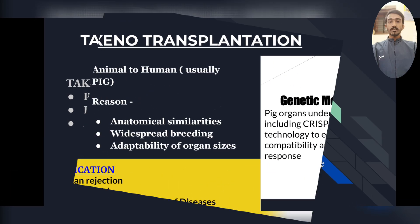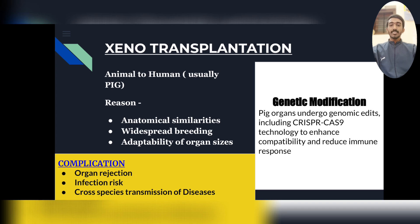Recently there was a death due to kidney transplantation. The patient's name was Richard Rick Slayman — he died after being transplanted with a pig's kidney. This is called xenotransplantation. Pig organs are used because they have anatomical similarities to humans and pigs are widely bred, making organs easily available.